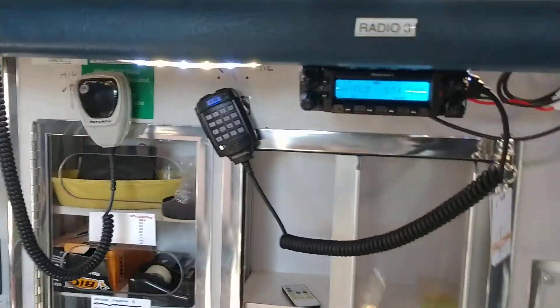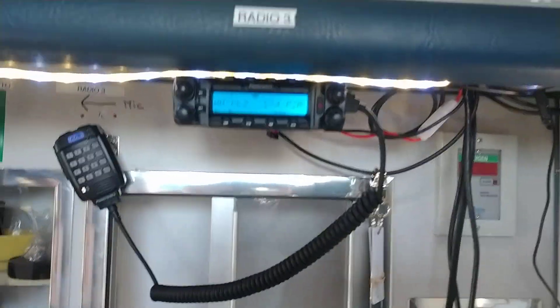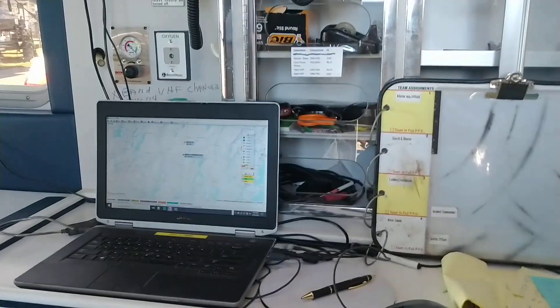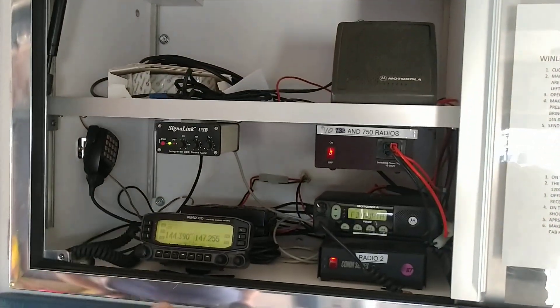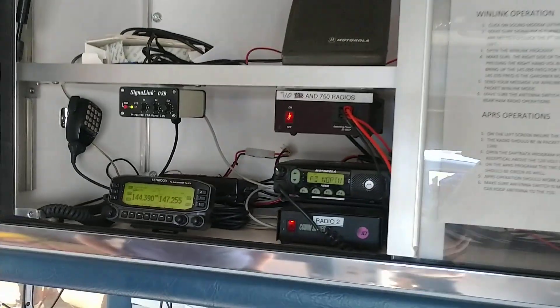What are these radios called? They're PowerWorks 750s. He's got APRS going in this thing. He's got all the radios, Winlink hooked up, signal links, power supplies.